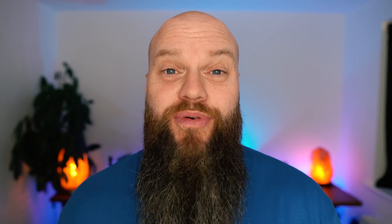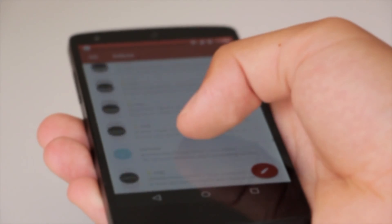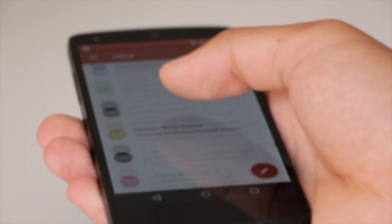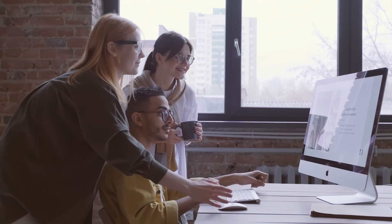The first feature you get with a Microsoft 365 Business Premium license is a 50 gigabyte mailbox. We all need email — it's such an important part of our business lives. With the Microsoft 365 mailbox, the data actually sits on Microsoft servers, so you don't need to worry about maintaining hardware in your office.